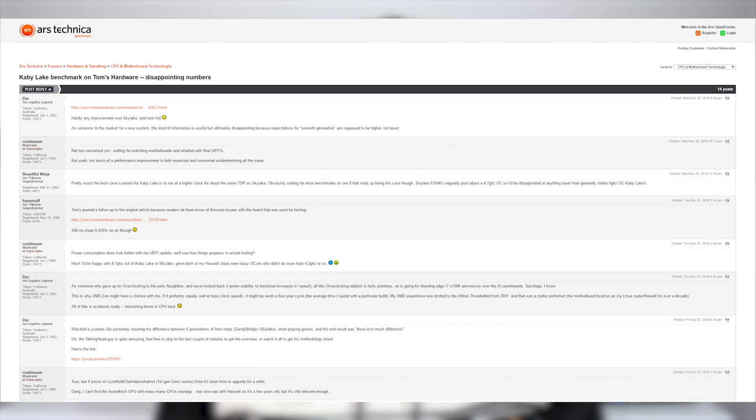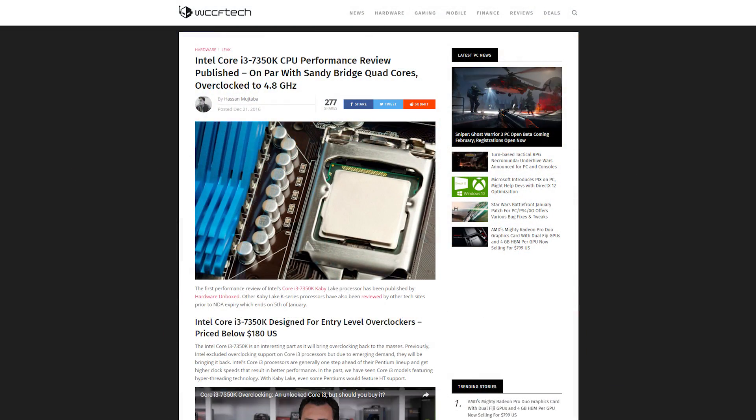Now as we've all seen, the new Kaby Lake i5 and i7 processors were a bit of a disappointment — they didn't really improve upon Skylake. But the good news is the Kaby Lake architecture change actually helped benefit some of the lower-end processors because of the increased clock speed and efficiency that Kaby Lake brings.